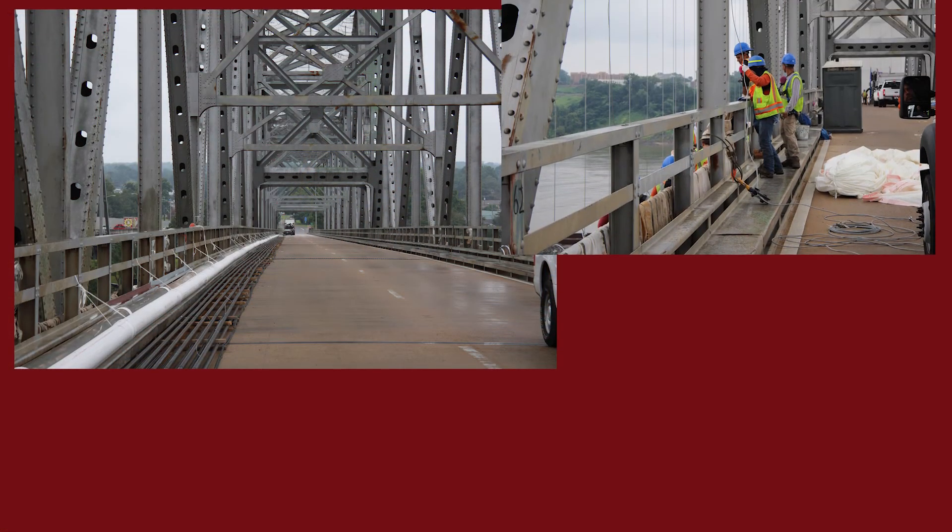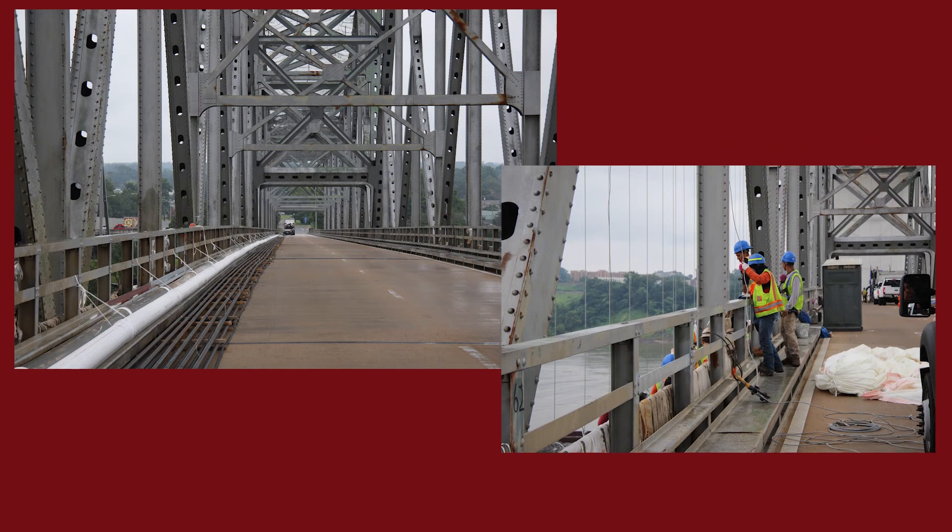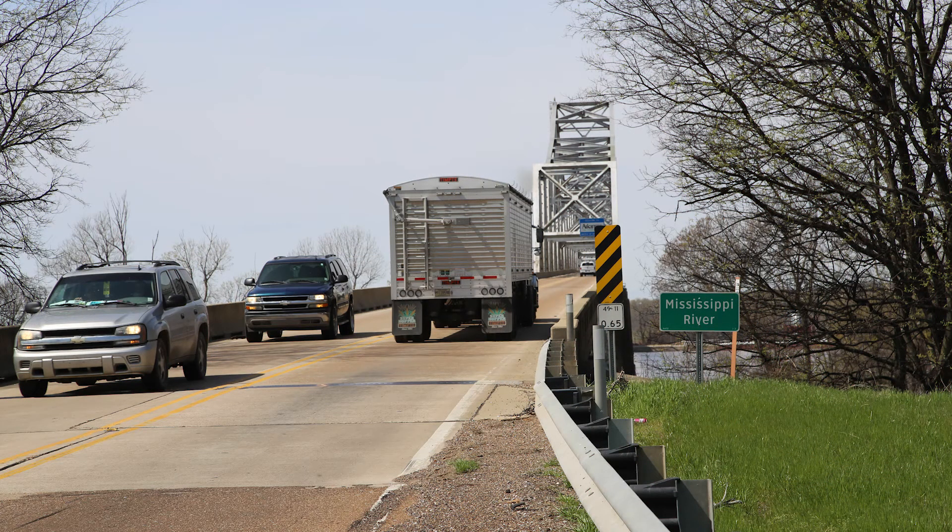We're going to make sure all the bridges are safe — whether it's school buses, motorists, or emergency vehicles crossing them. Our first priority is to make sure everybody gets where they want to go safely.